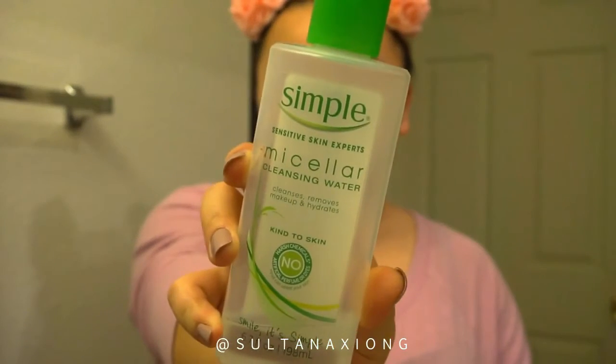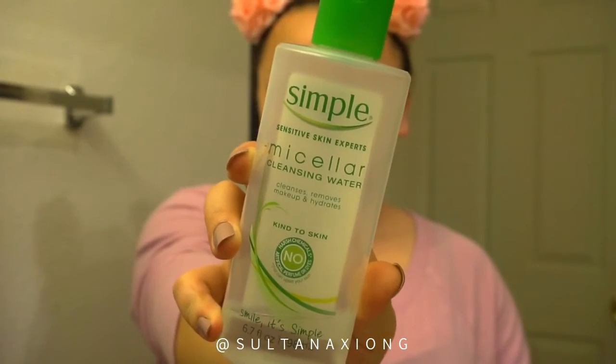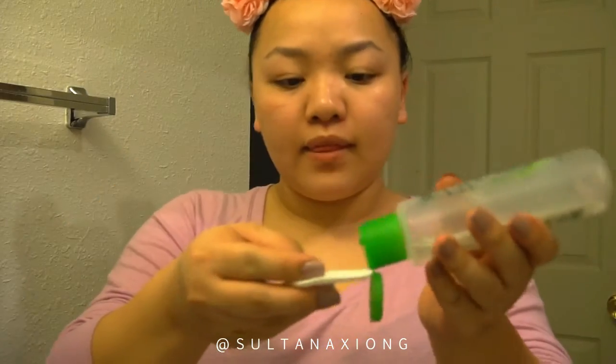Hey guys, welcome back to my channel! Today's video is going to be a skincare video. I'm using my Simple cleanser, my Garnier micellar water, and these Ulta cotton rounds. I soak the cotton round in the micellar water and use it all over my face. If I was wearing makeup, I'd do this step after a makeup wipe, but I didn't wear any makeup today.